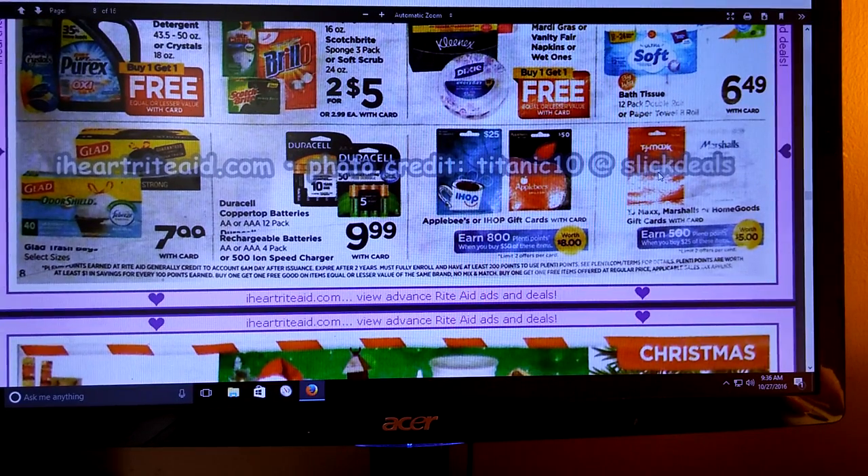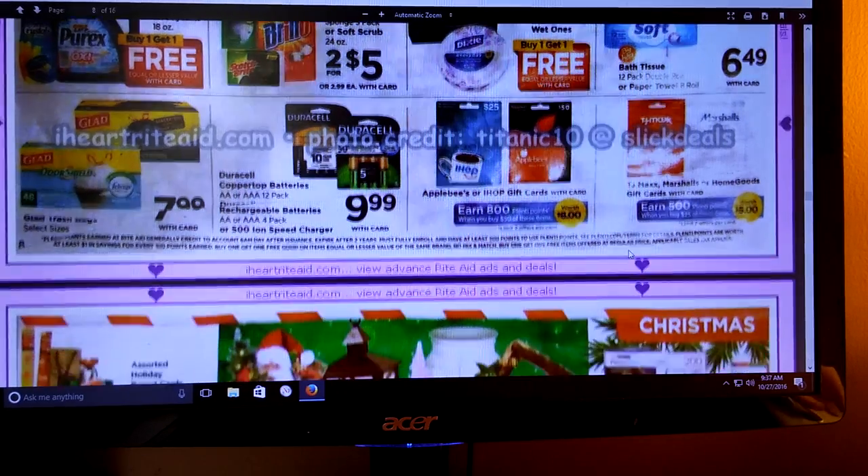We've got some gift cards. Looks like TJ Maxx, Marshalls, or Home Goods - spend $25 and get 500 Plenty Points, you're allowed to do that twice. Applebee's and IHOP gift cards - when you buy $50 of these items, you get 800 Plenty Points. So if you're the kind of person that doesn't know what to get somebody and just want a quick thing, that's not a bad deal, especially for the TJ Maxx, Marshalls, and Home Goods gift card - you're basically getting 500 Plenty Points.